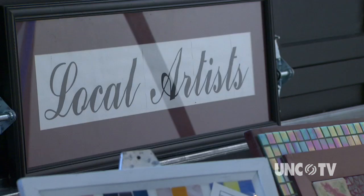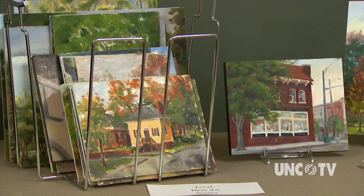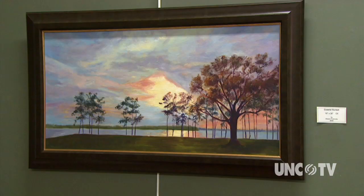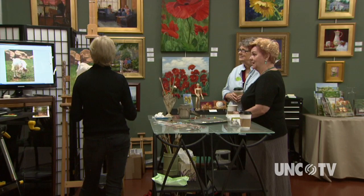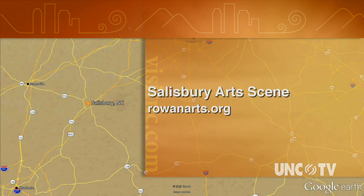So whether it's painting, sculpture, or the visual arts, the small town of Salisbury has a big opportunity for both artists and art collectors alike. So come take in the culture in Salisbury for North Carolina Weekend. To find out more about the arts in Salisbury, visit rowanarts.org.